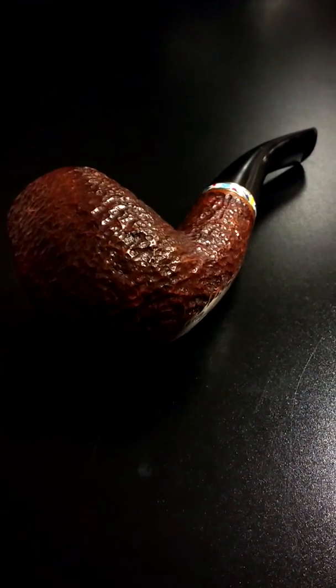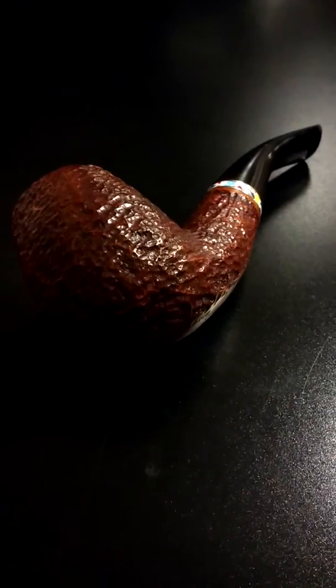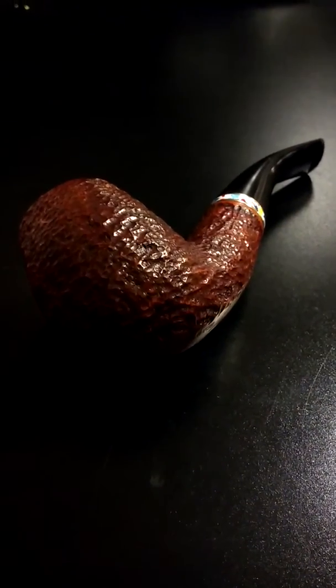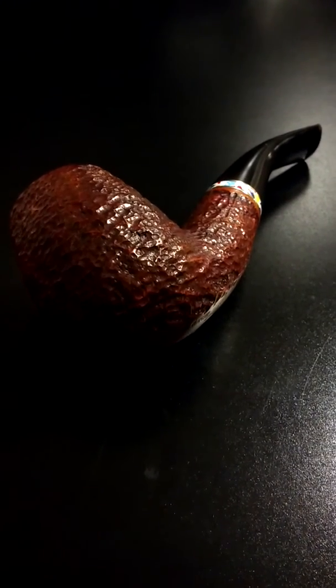Hey guys, this is the Savinelli Limited Edition Hercules. In the next few seconds we have together, I am going to provide you a history of the pipe, talk about the condition of the pipe, and show you the measurements of the pipe.